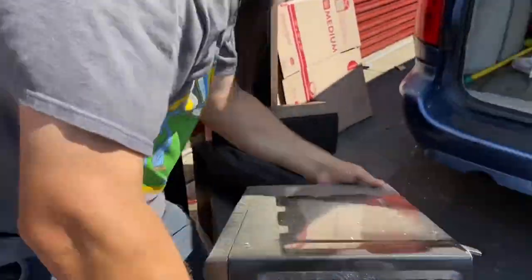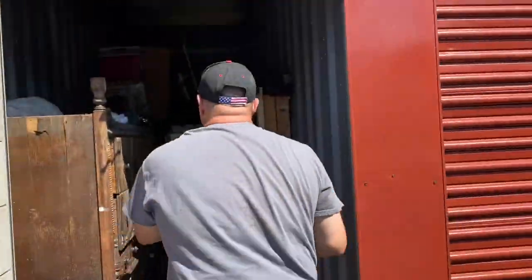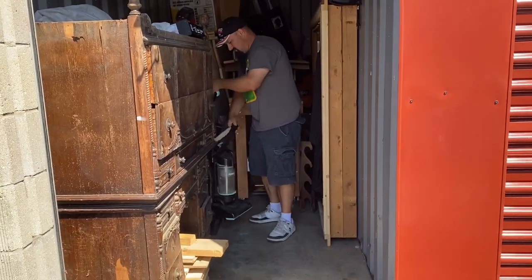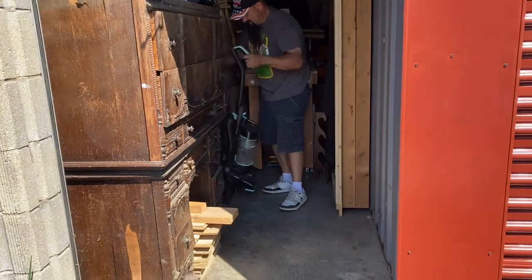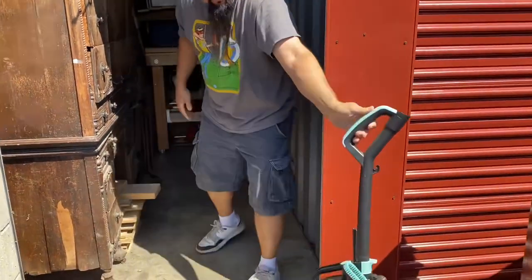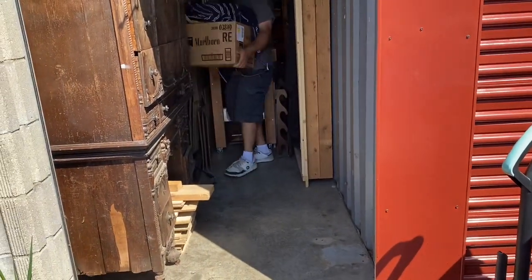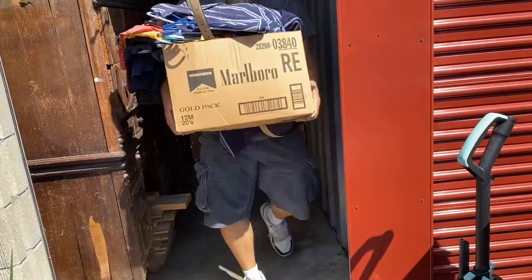Microwave — that one's self-explanatory. There's a box of clothes and stuff — we'll take a better look in a minute.